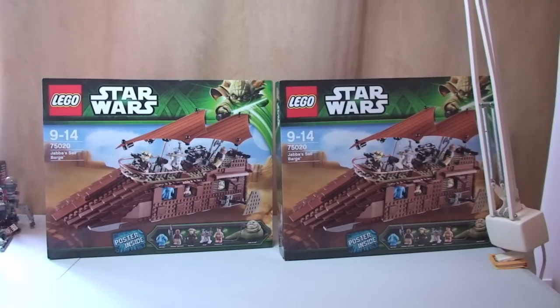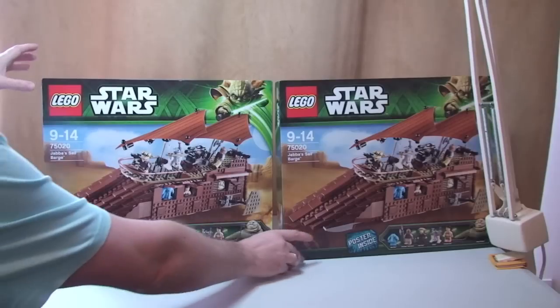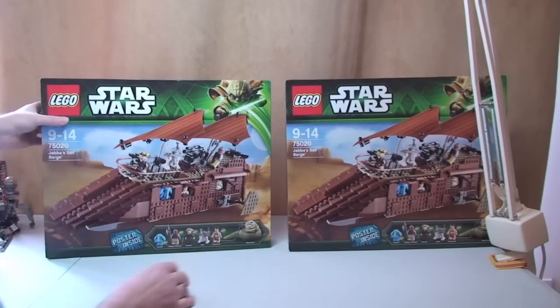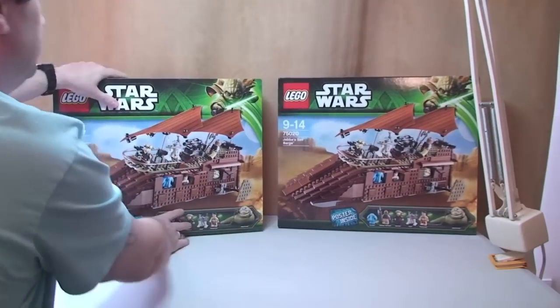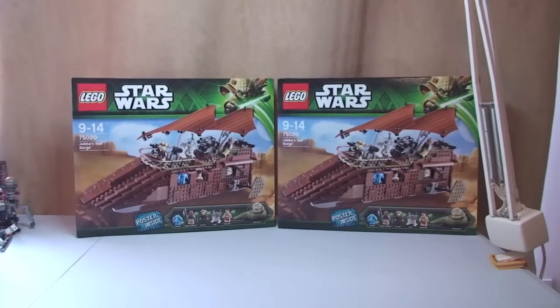I paid £57.99 each for these, so these were 42% off retail price. So I picked up two of those. Okay, so next box.